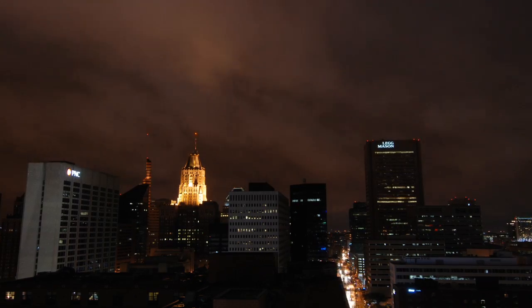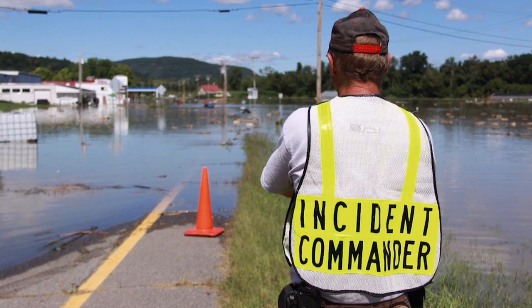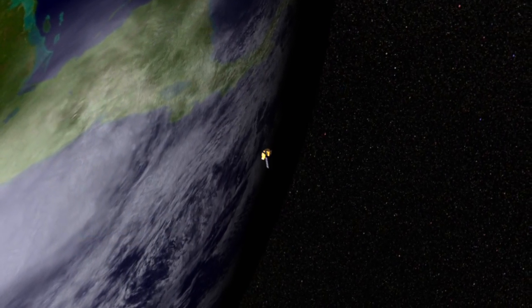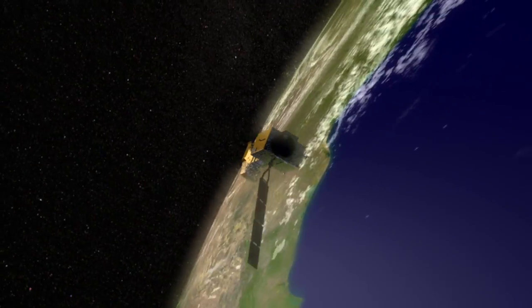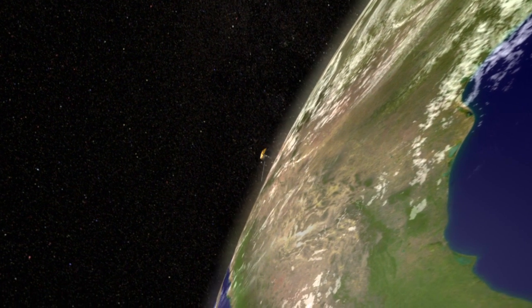Tracking urban change from space helps everyday people understand their flood risk and take action. You can't see them or hear them, but since 1972, Landsat satellites have been sending us data. And today, that data helps us manage the high cost of flooding here on Earth.